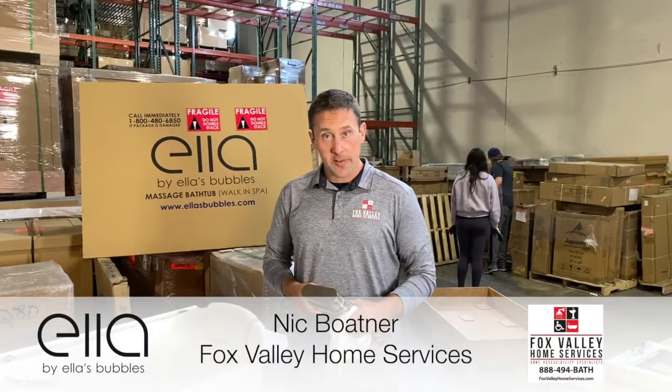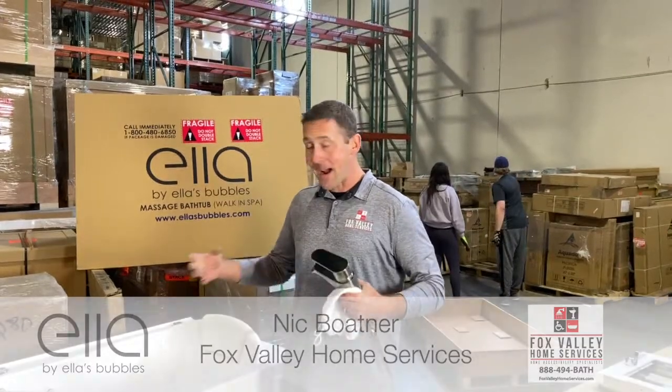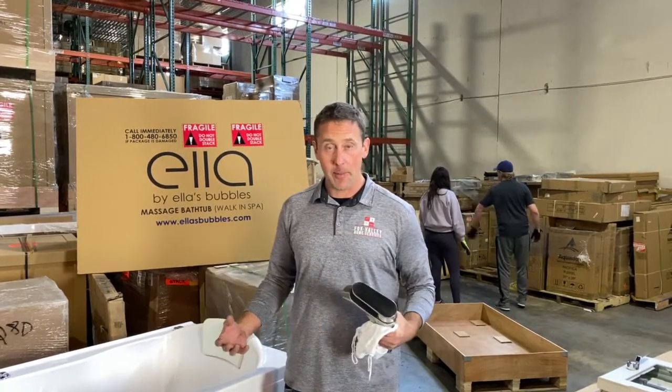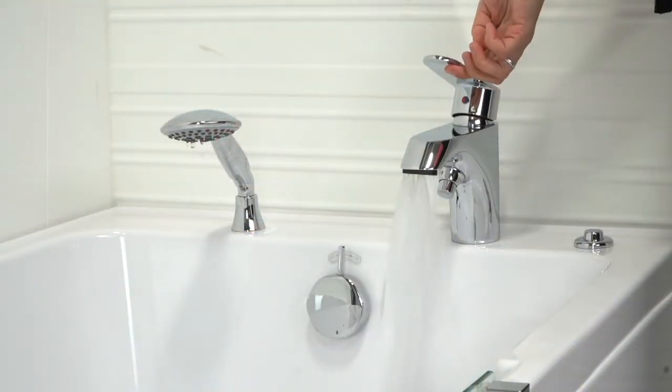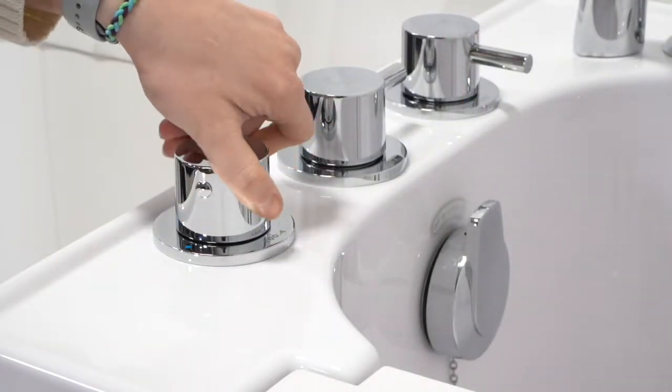Another important topic to consider when shopping for your walk-in bathtub is the faucetry. Our bathtubs, the Ella's Bubbles bathtub, come with a wide variety of options. You have models like our two-piece high-flow faucet. This bathtub has our TCB faucet installed. We also have our five-piece high-flow faucet.